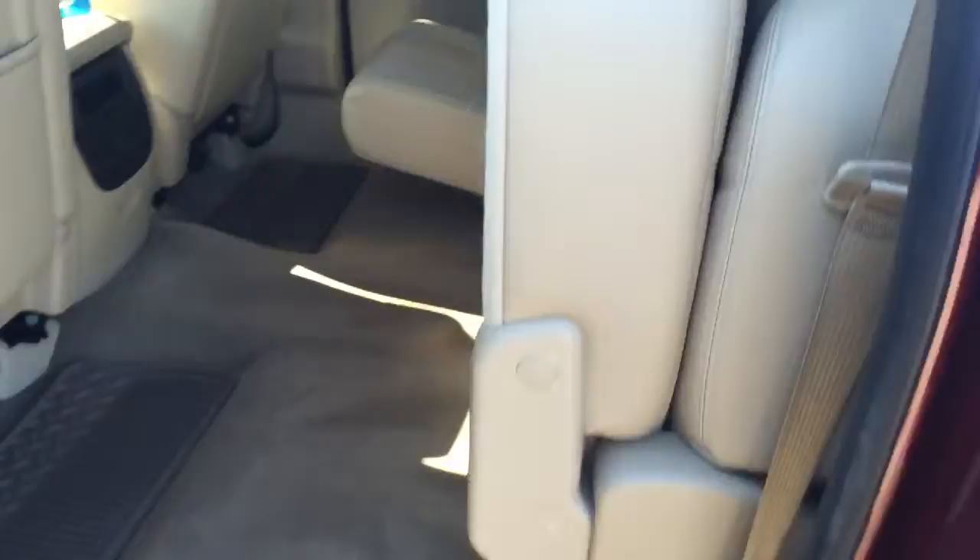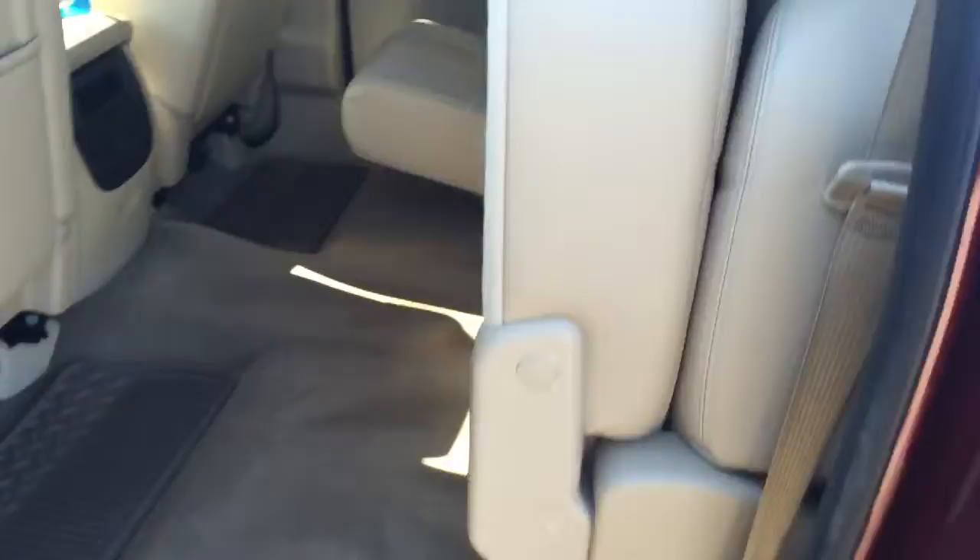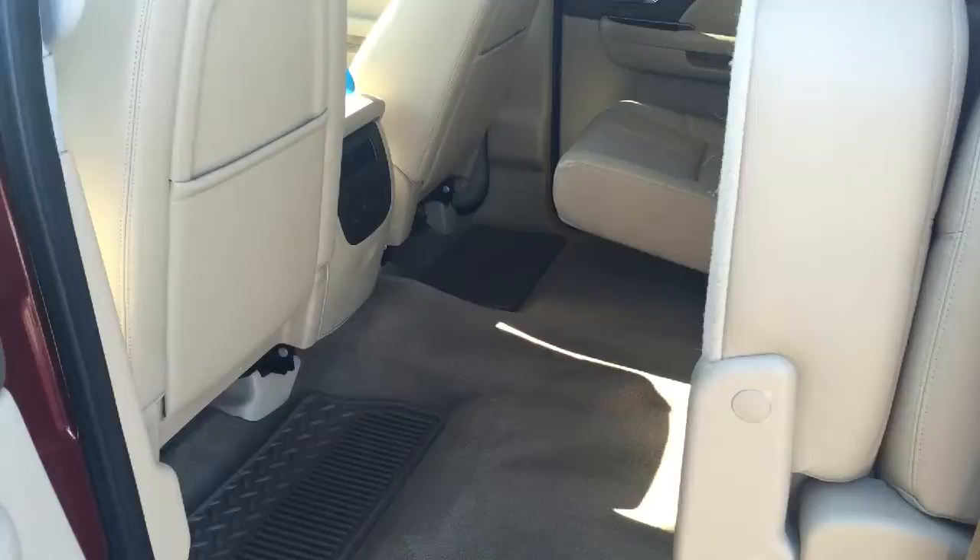Also back here, you can see the back seats fold up, so you can put hockey equipment back there and keep it nice and warm. Coming to the back, Jason, I'm going to show you what's in the box. It has a nice cargo mat so that stuff in the back isn't going to roll around and get wrecked.